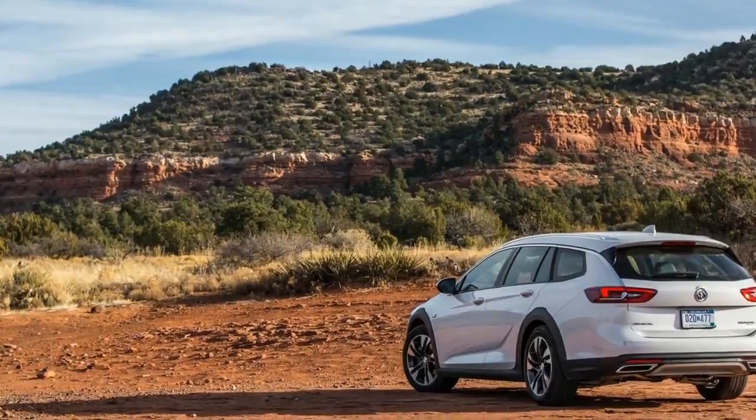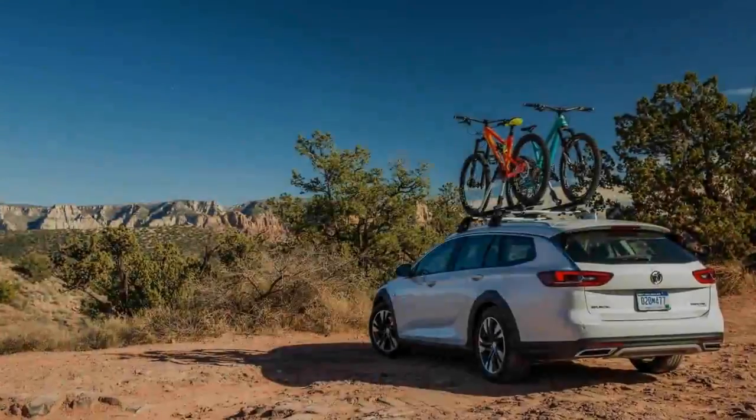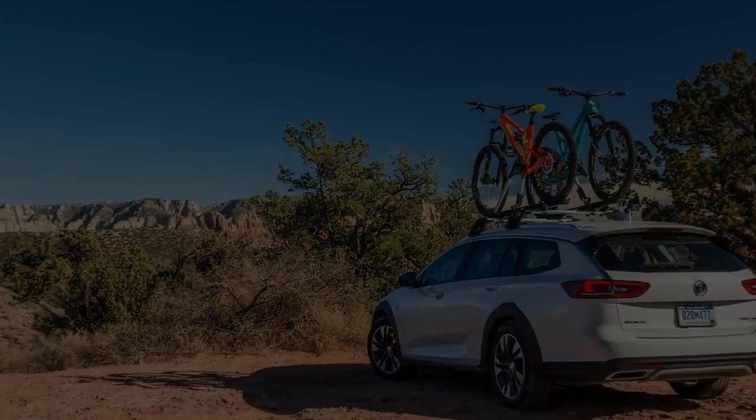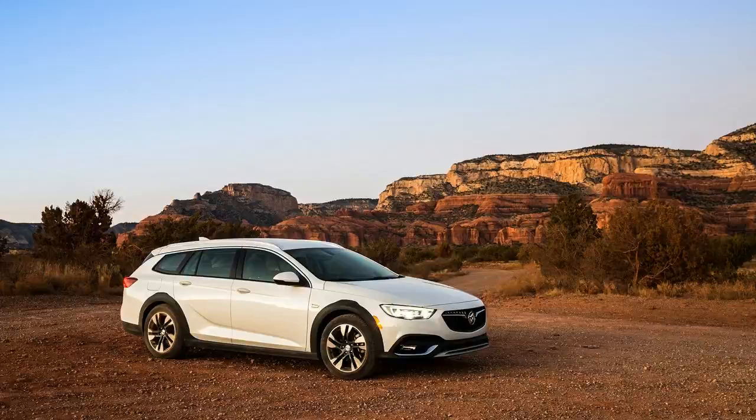We're told that Buick's new mission is providing relief to the underserved. Buick representatives on hand at the introductory drive event for the new Regal TourX use the word repeatedly as they describe their aim to sell vehicles in niches overlooked by other carmakers, as if the brand now operates as something of a non-governmental relief organization.